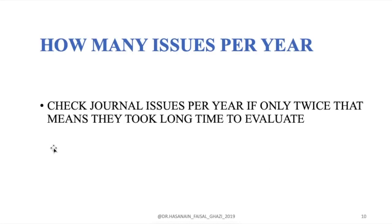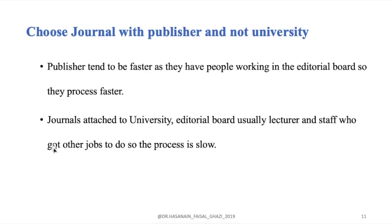The other important thing is how many issues per year the journal publishes. If it's only twice a year, they take a long time to evaluate manuscripts. Usually those journals belong to universities, and the people working on them also have academic positions, so the journal is not their primary job. It's better to choose a journal from a dedicated publisher rather than a university-based journal.